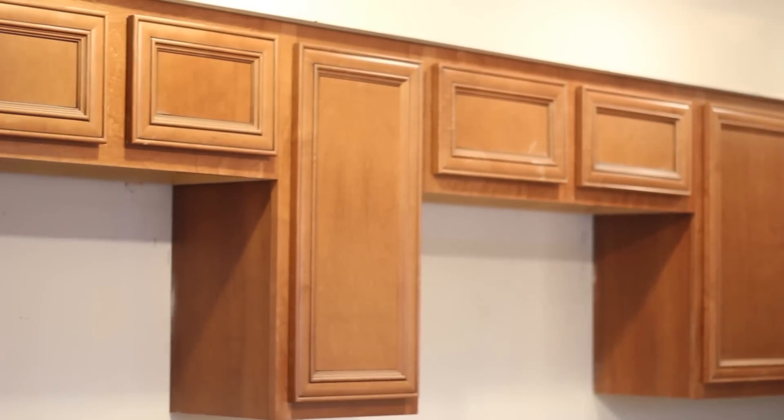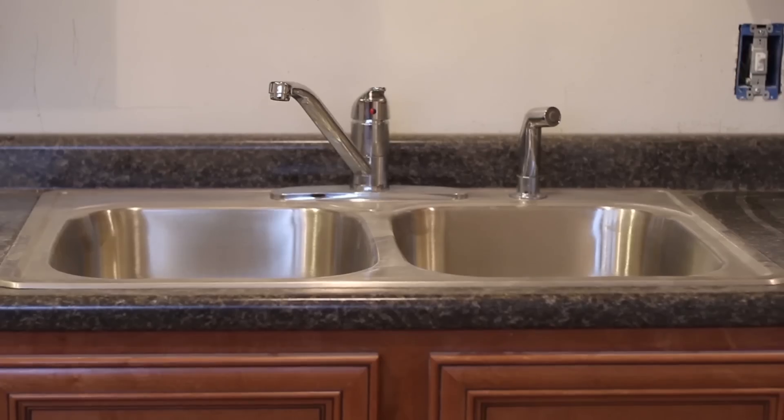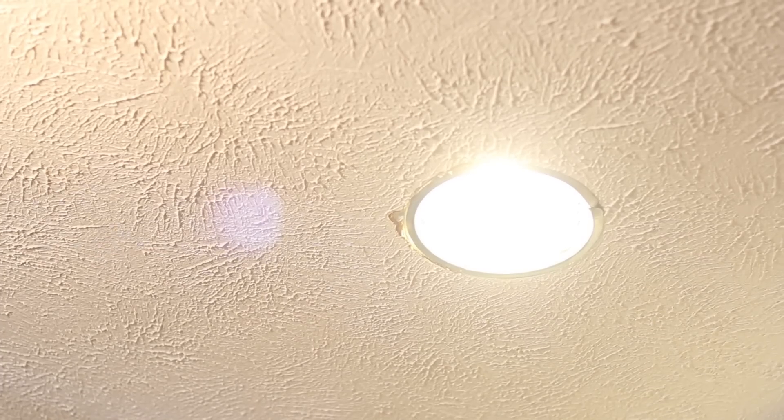Here we are in the kitchen. We've got the new cabinets already installed, new stainless steel sink. We're waiting to get this painted so we can get the stainless steel appliances in here — stove, dishwasher, and refrigerator. Our electrician's already been in here, he's got recessed lights in the kitchen. We're just ready for paint and appliances to get this finished up.